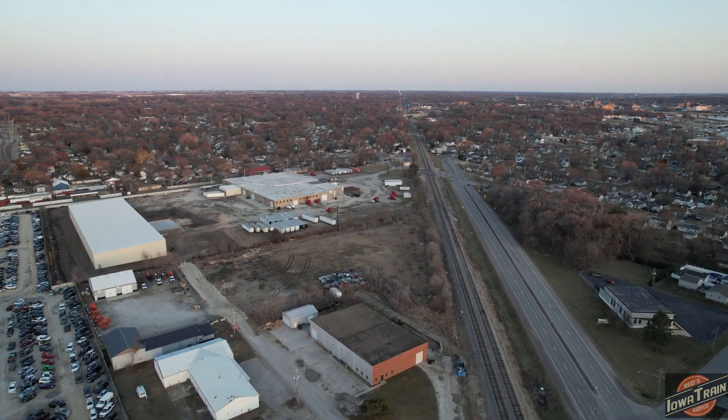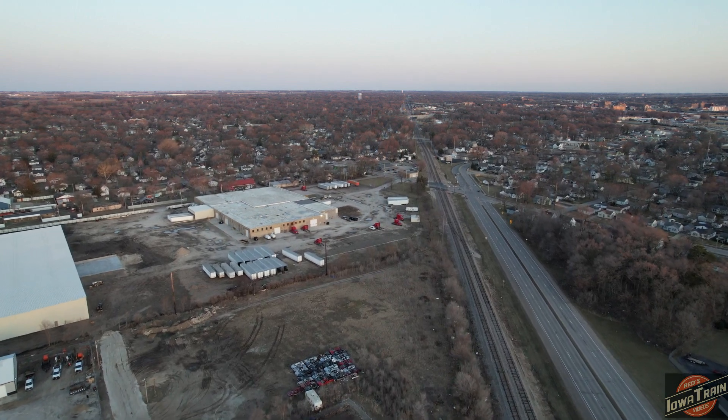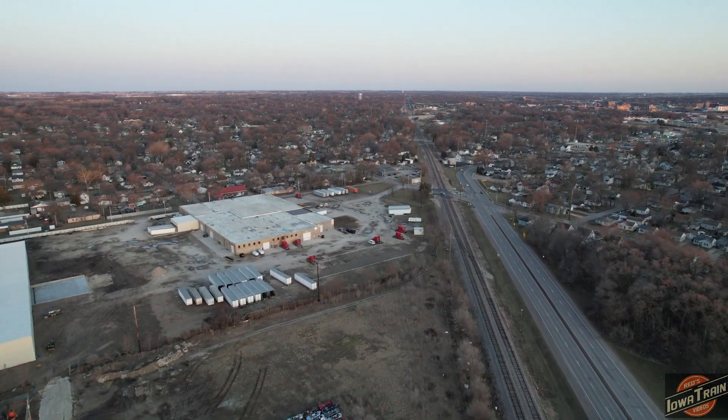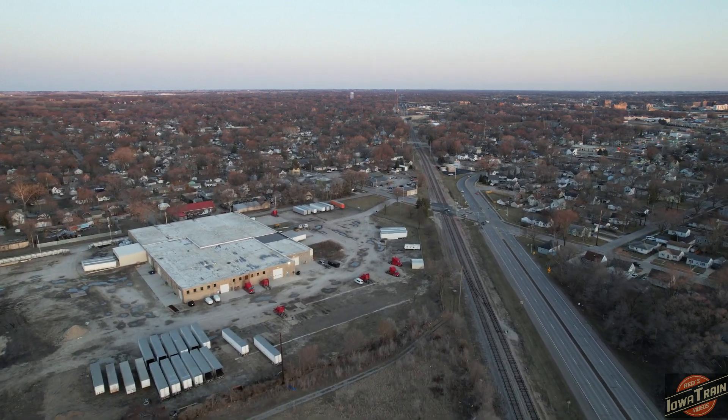The old battery is getting down so we've got to bring her in — they don't last as long when it's cold. Overhead view here in Waterloo, Iowa.